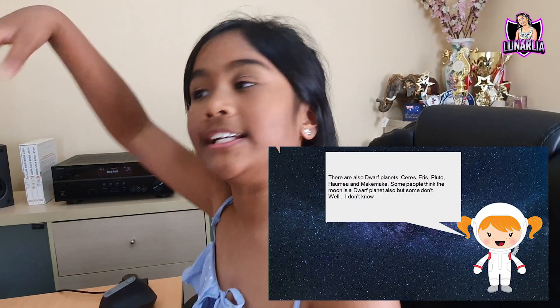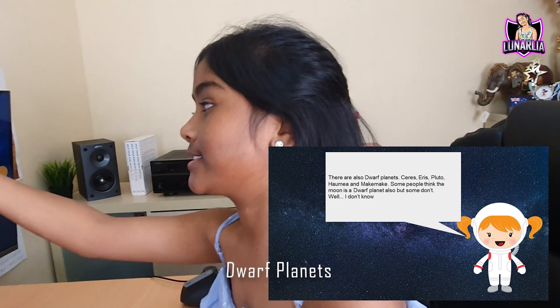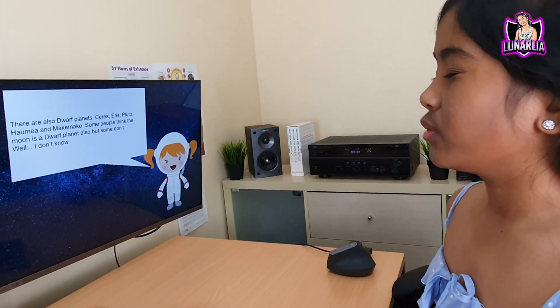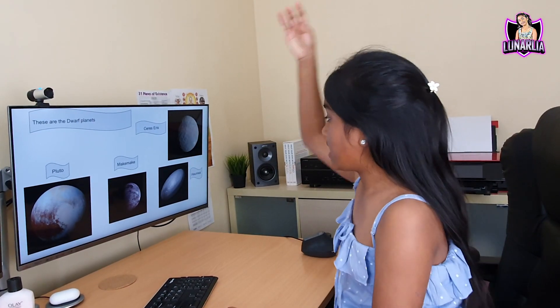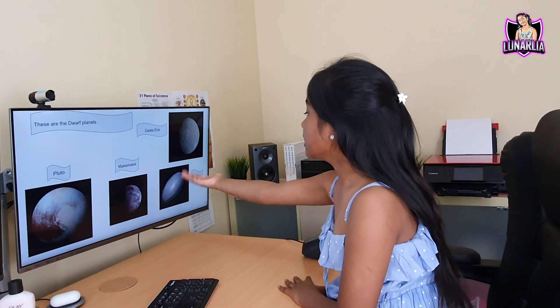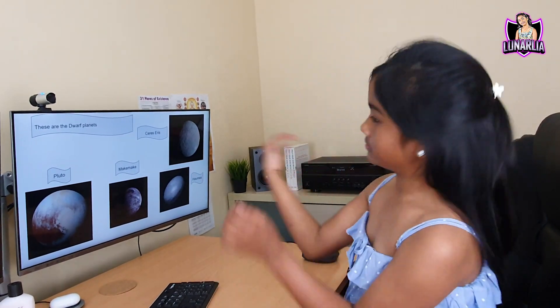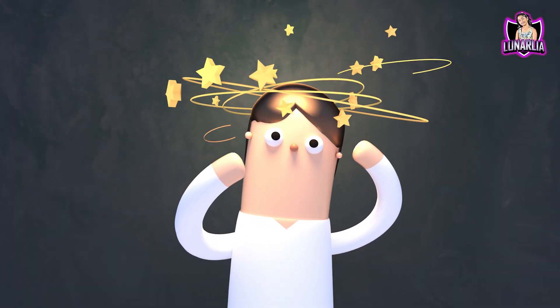There are also dwarf planets — as you can see the names of the dwarf planets. Some people think the moon is a dwarf planet also, but some don't. These are the dwarf planets, and as you can see this one is rotating really fast. If somebody is living there, they must be really dizzy by now.